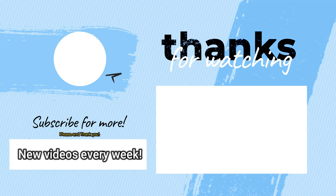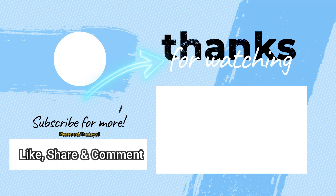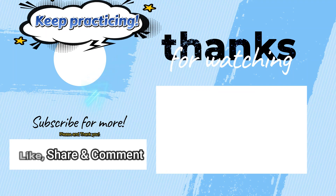For more rules, check out this video. And as always, thanks for watching, my students, and please keep practicing. Bye!